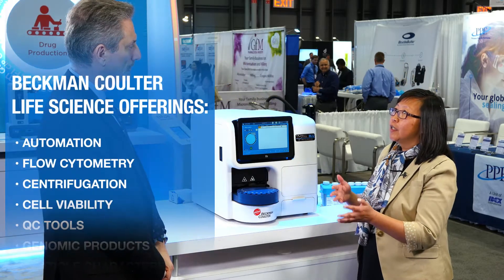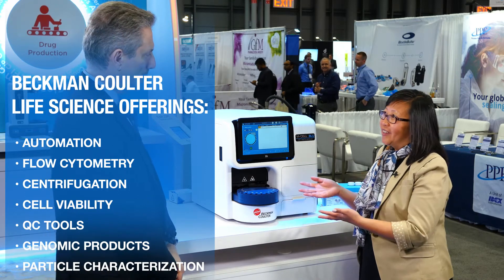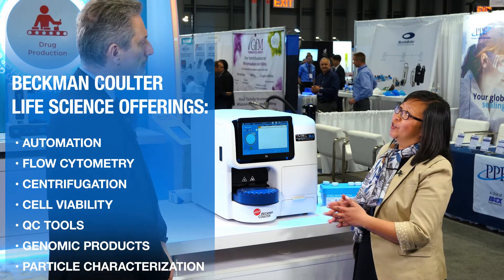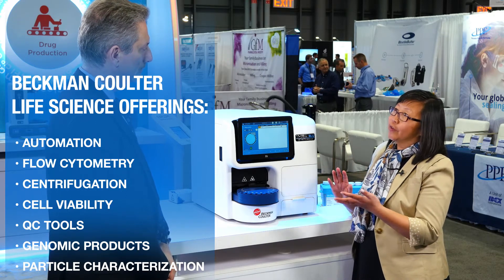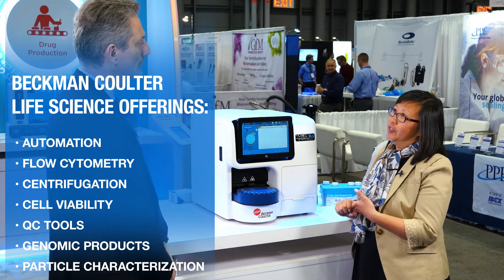Beckman-Coulter Life Sciences — we make products that advance science. We have products that are in discovery as well as all the way to the QC or release of drugs. We provide automation, centrifugation, cell viability, cell counting instruments, as well as QC monitoring systems for either cleanroom monitoring or water monitoring. So we play in pretty much the entire process in biopharma.